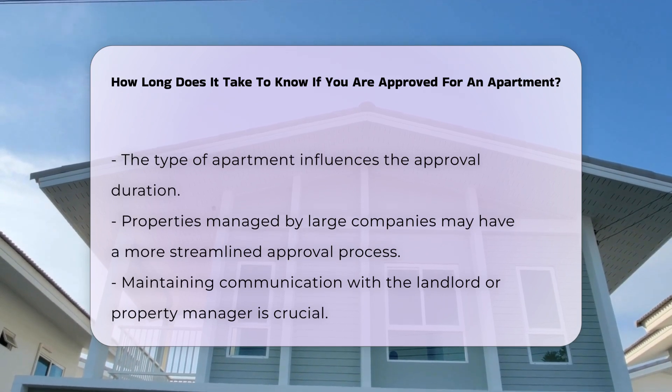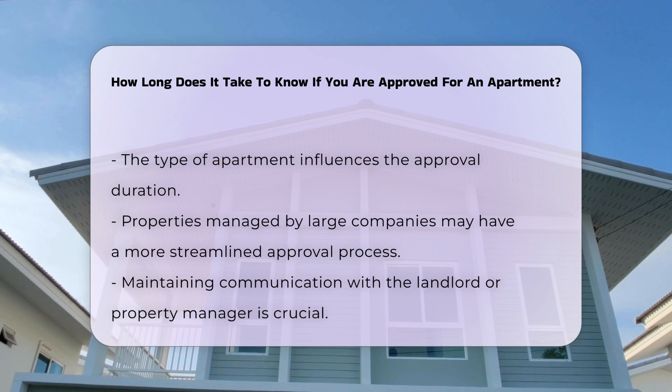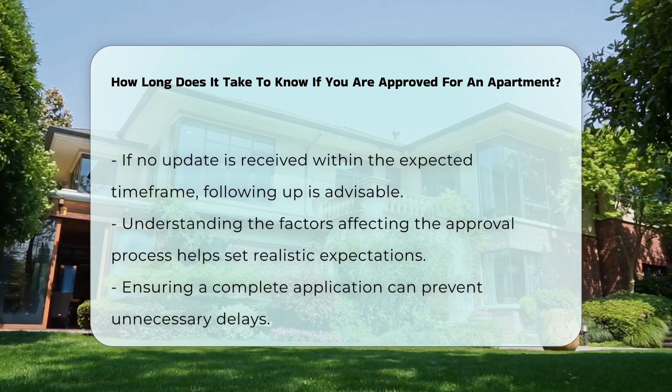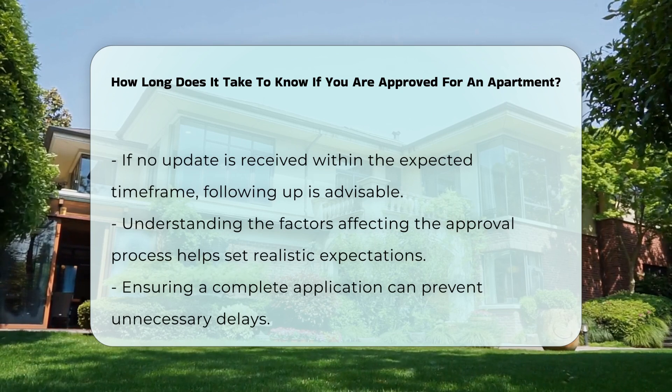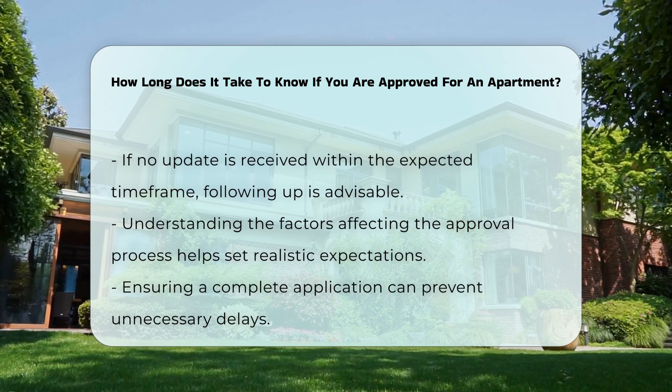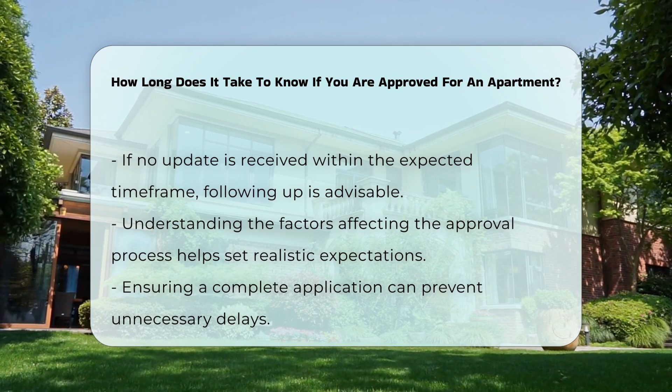It is essential to maintain communication with the landlord or property manager during this period. If you have not received an update within the expected timeframe, consider following up. Understanding the factors that affect the approval process can help set realistic expectations.